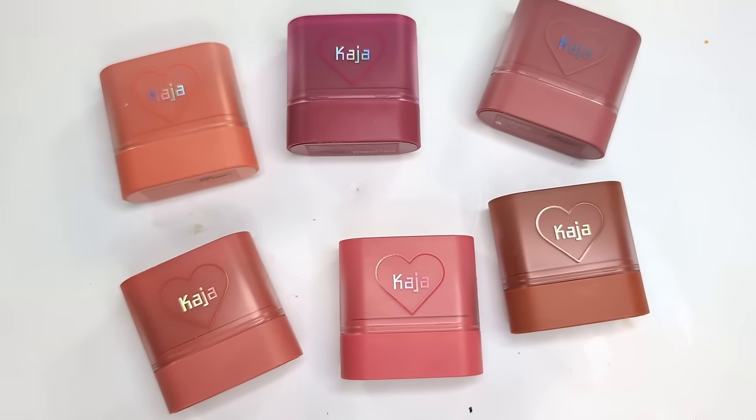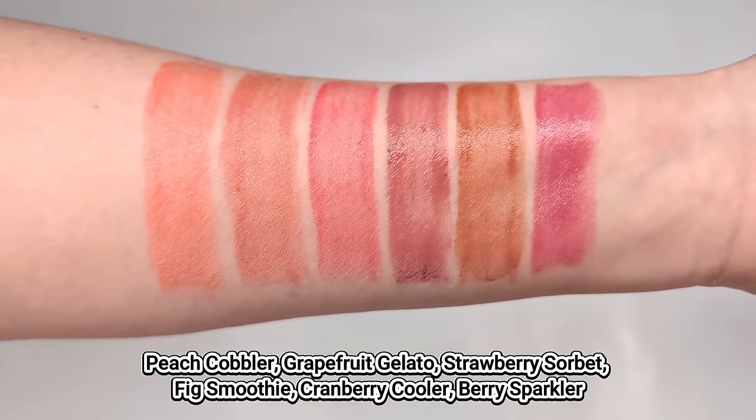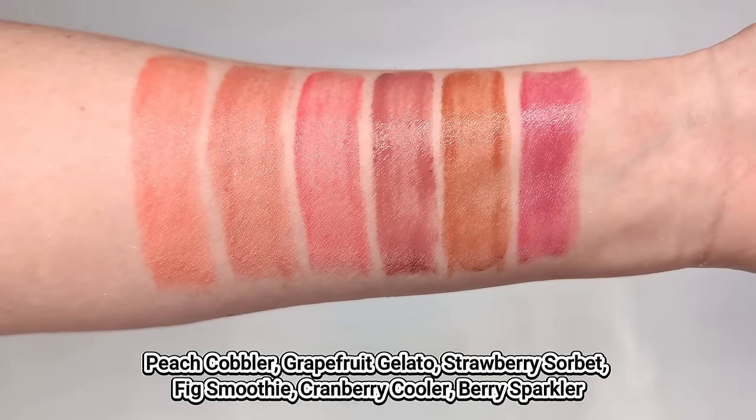The third blush I wanted to mention is one I haven't talked about on my channel — the Kaja Dewy Bar. These are again a stick blush, but you can also use them on your lips. Unlike the Florence by Mills one, these have a little bit more of a dewy feel, kind of similar to the LYS ones — but I don't think they're dewy enough to feel sticky on your cheeks. I'm wearing Berry Sparkler today. They come in gorgeous colors, and because they have that little bit of dewiness, you can put them on your lips and they don't look or feel dry. They go on like a super light weightless lip balm that stains your lips with a little bit of color. They also smell fruity and they're just a really fun product.